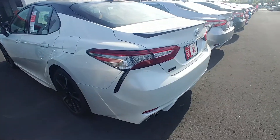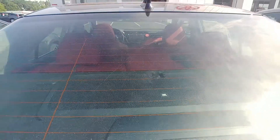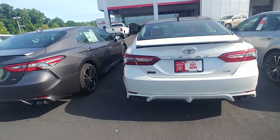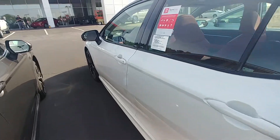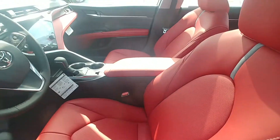This one also has the JBL audio system — you can see there in the back, it is a subwoofer. All lights on these cars are LEDs. This does come with the Entune 3.0 and Safety Connect standard, also two years of complimentary maintenance. Heated front seats — you can see the red leather there.